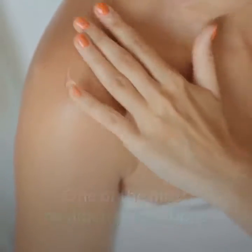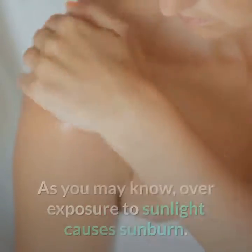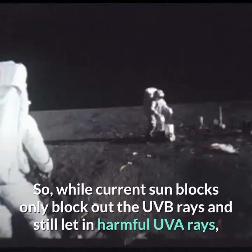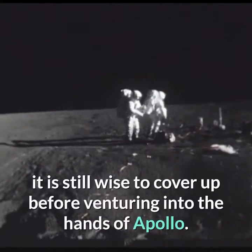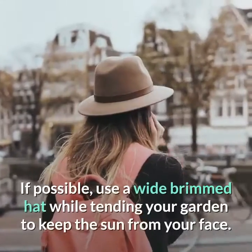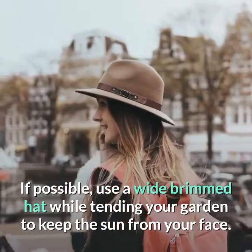Tip 6: Avoid too much exposure to the sun. One of the most common precautions in skin care is avoiding over-exposure to sunlight, as it causes sunburn. While current sun blocks only block out UVB rays and still let in harmful UVA rays, it is still wise to cover up before going out. If possible, use a wide-brimmed hat while tending your garden to keep the sun from your face.